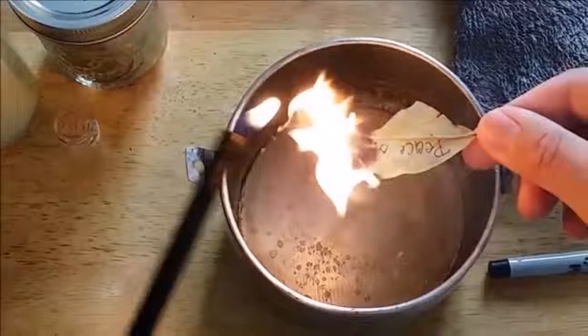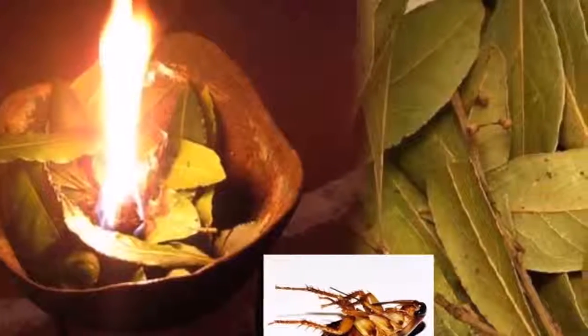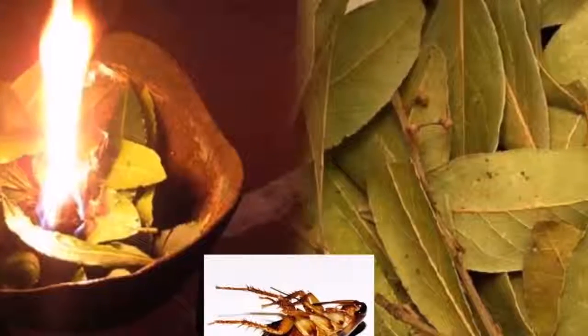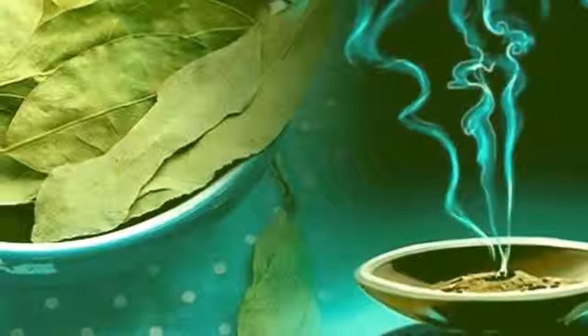Now that you are familiar with all the health benefits bay leaves can provide, it is time to start using them. They can be added to your soups, veggie, or meat dishes. Bay leaves as well as bay essential oil are easily available and cheap.